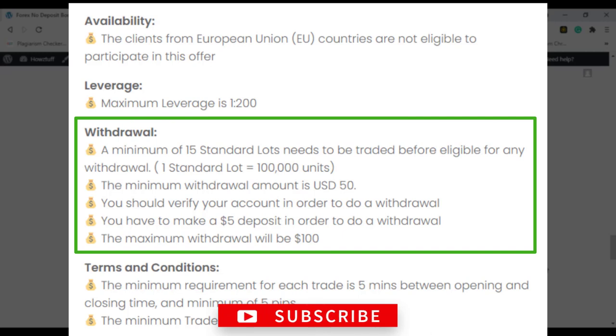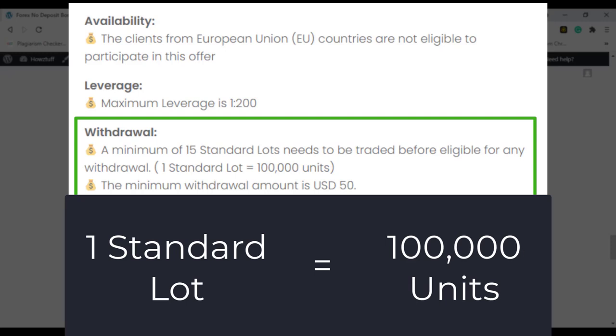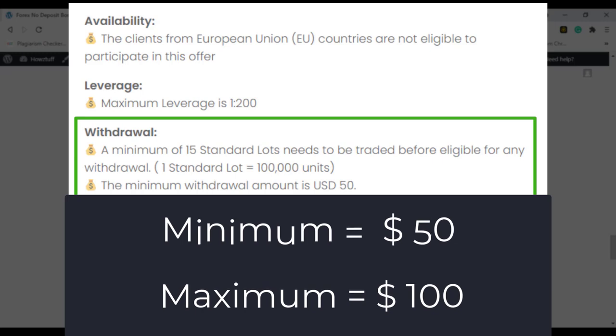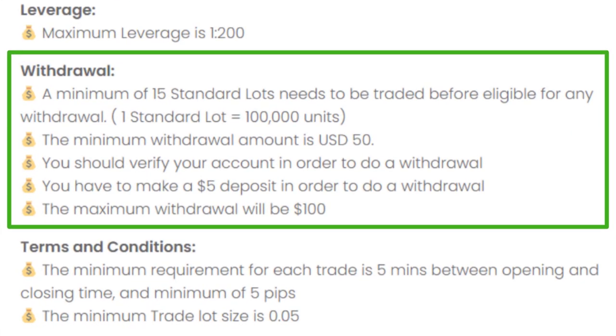A minimum of 15 standard lots needs to be traded before you are eligible for any withdrawal. Here, one standard lot is equal to 100,000 units. The minimum withdrawal amount is $50 and the maximum is $100. Before doing any withdrawal, a $5 deposit should be made.